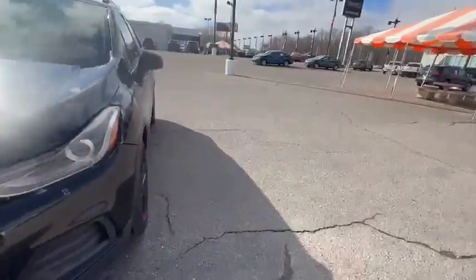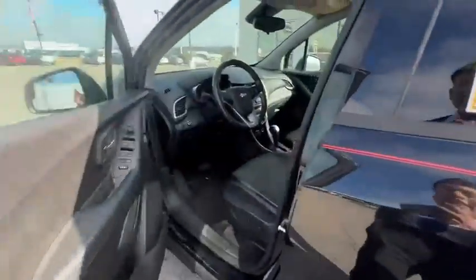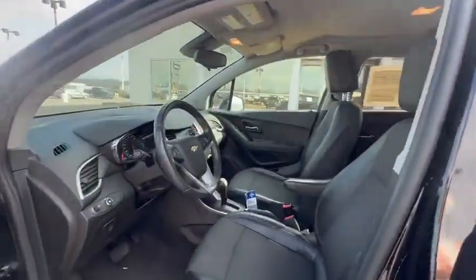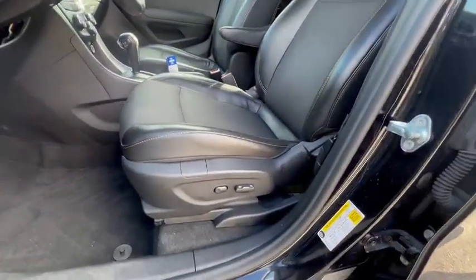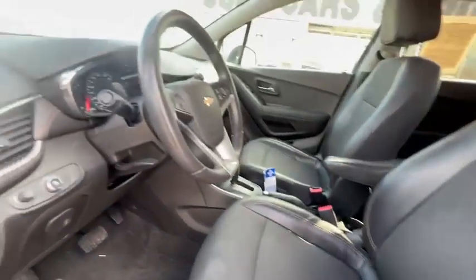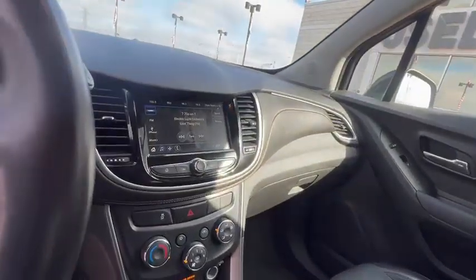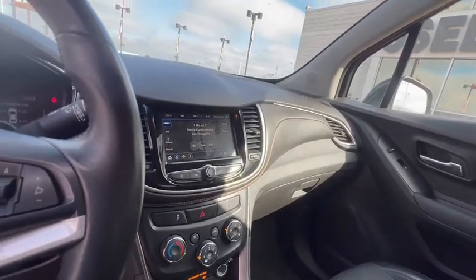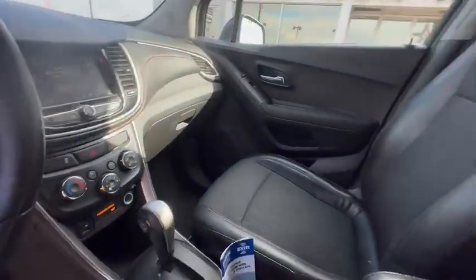Let's take a look at the inside. Only has 55,000 miles. This one has the two-tone interior, power seats, cruise control, backup camera. Got your Apple Android CarPlay. Nice vehicle.